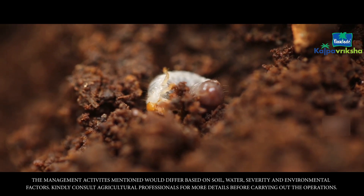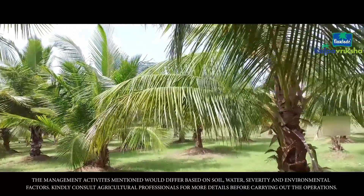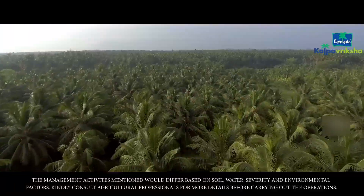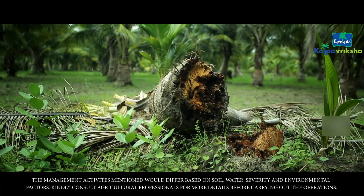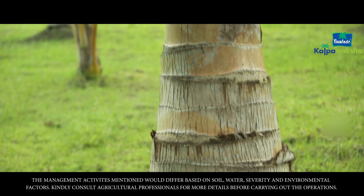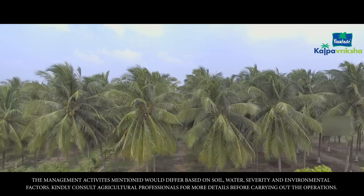Red Palm Weevil Part 2. The Red Palm Weevil is one of the most dangerous pests and poses a significant danger to our coconut plantations. Every year in India alone, approximately 12% of the coconut trees aged between 5 and 10 years are destroyed by this bug. If adequate care is not taken at the right time, this bug could cause severe damage to your precious coconut plantations.